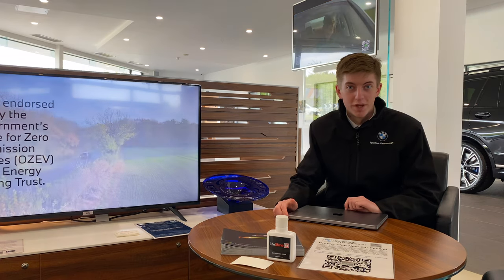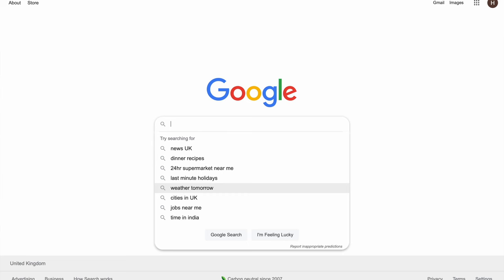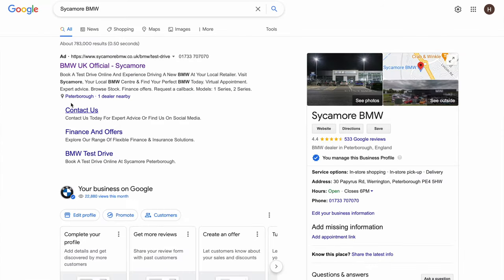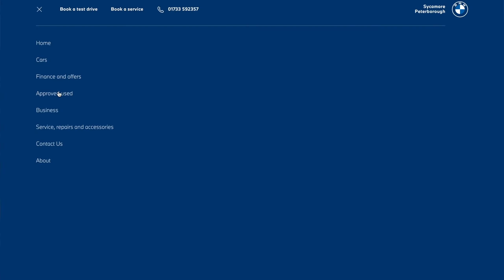To find the perfect approved used BMW on the Sycamore Peterborough website, first open up Google and search 'Sycamore BMW', then go to www.sycamorebmw.co.uk. When the webpage loads, tap the three dots in the top left-hand corner and click 'Approved Used'.